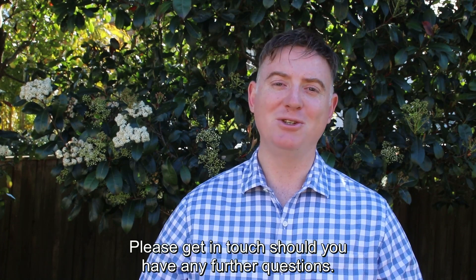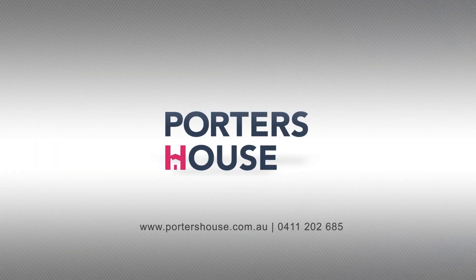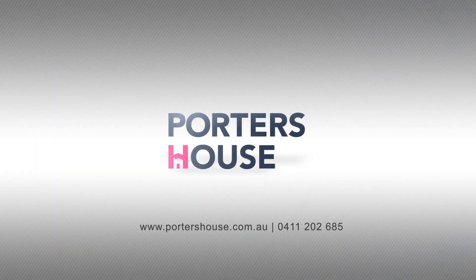Please get in touch should you have any further questions. For more information, call us or visit our website.